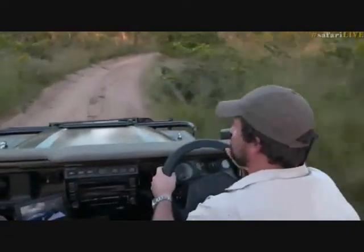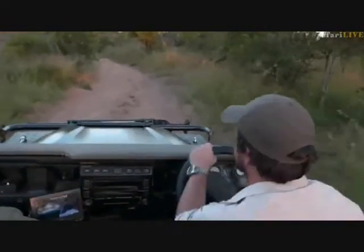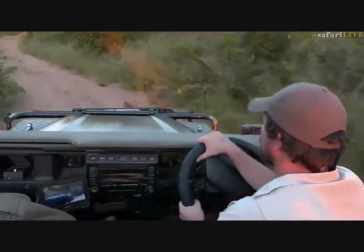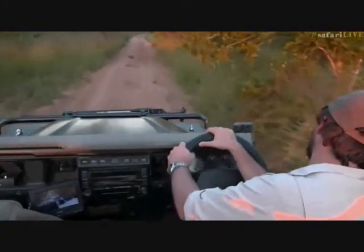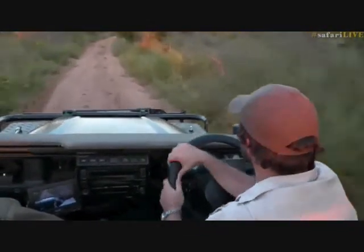It looks like the elephants have been around here quite a bit — lots of tree stumps and branches all over the road. Careful, little doves! Doves are not the brightest birds — much like franklins, they often land right in front of you as you're driving. We're going to try and get to Cheetah Plains as quick as possible for that beautiful sunset. Let's go across to Taylor and see what her plans are for the rest of this beautiful evening.